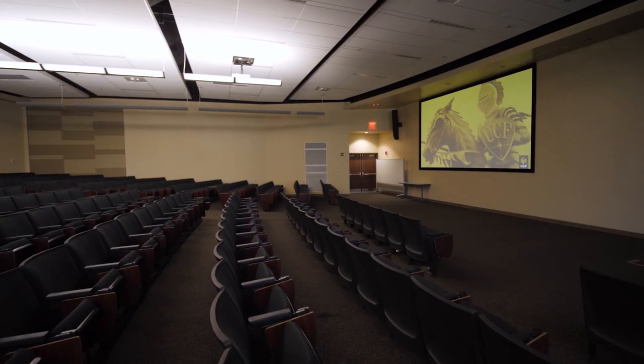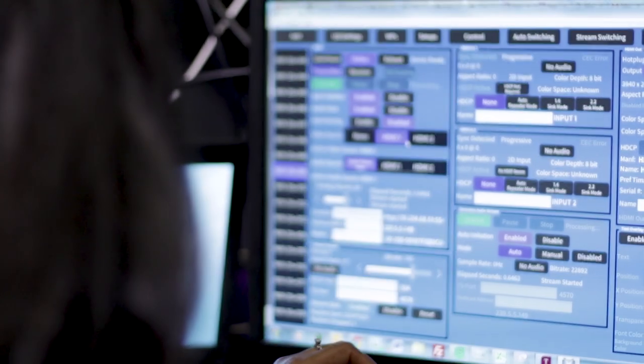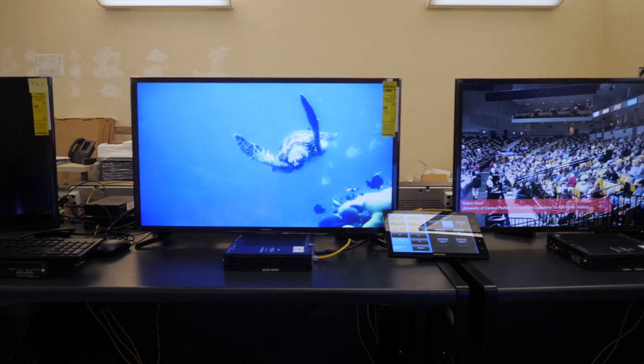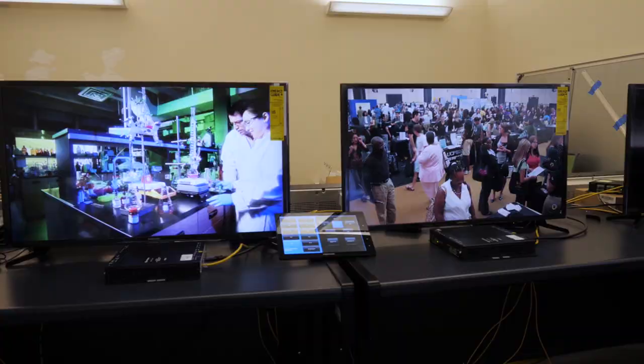The fact that we can rely on a single manufacturer to support and provide the solutions we need in a majority of these spaces means that from an operational point of view, our installation, our support, and our management of these systems is so much easier. Our first-tier technicians know what they're walking into — it's consistent across the board, rather than having to deal with multiple manufacturers and pieces of equipment.